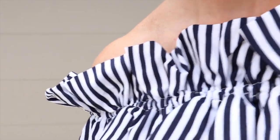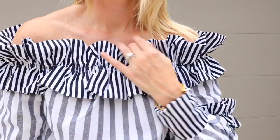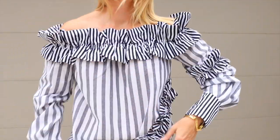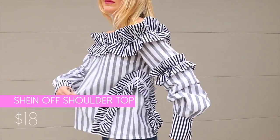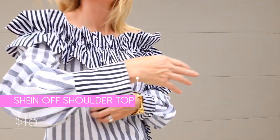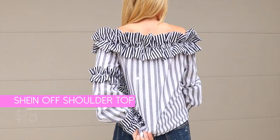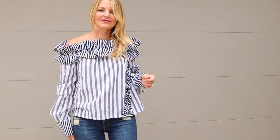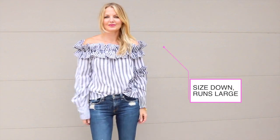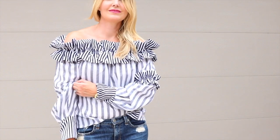You may remember this top — I featured it on the blog a while back. It is an exact dupe for an MSGM top, and this one is from Shein. It's like less than $17, which is obscene. They don't just kind of copy things, they do exact copies — this is the exact copy of the MSGM shirt, which is around $300. I thought I'd give it a whirl. Half the stuff I order from them I end up sending back because it's total crap, but sometimes you find a gem, and this one is a gem. It's really nice and stays up.